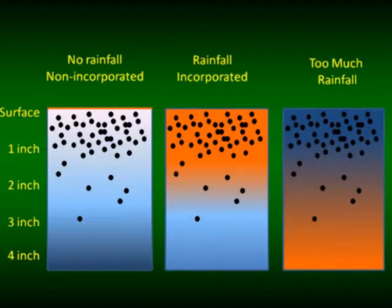When we have rainfall — or incorporate mechanically — we move the herbicide into the top one to two inches, the pigweed seed germinates, takes up the herbicide, and we have a dead pigweed.